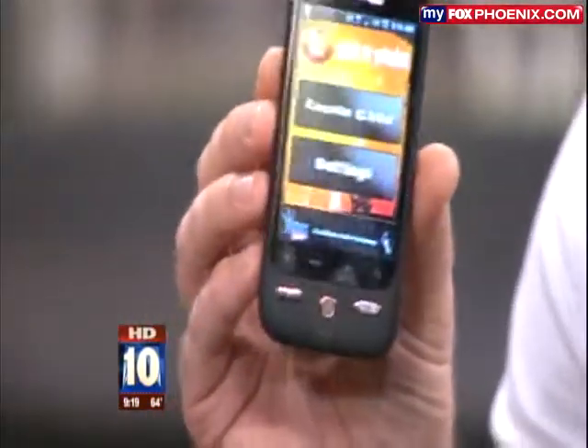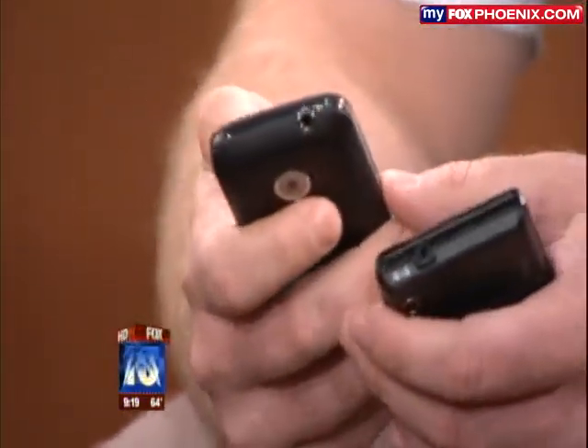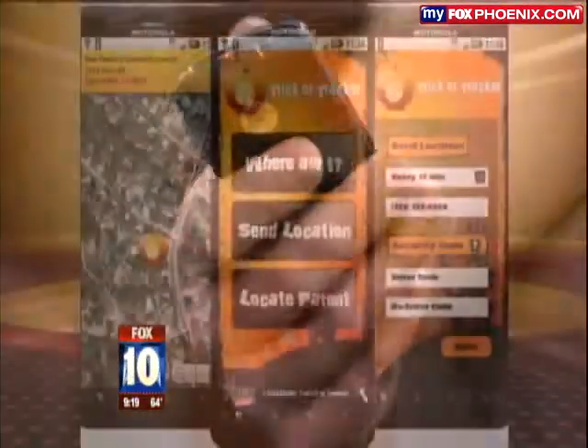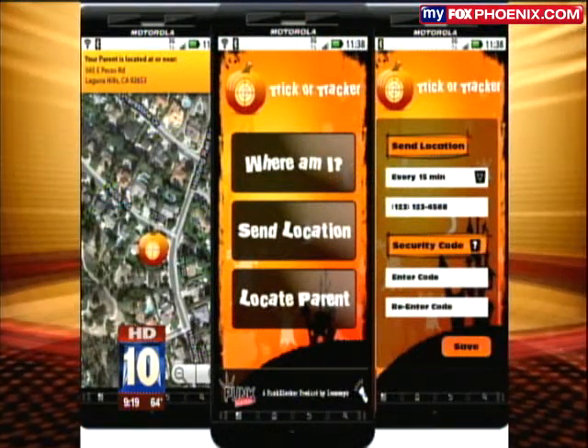Basically, I've got the two phones here. When you install the application, you're prompted with a child install or a parent install. That's if you have two Android phones, and I'll explain that in a second. Basically, this would be the parent application. It has 'locate child,' and I've already got the settings in to save some time. Your child's out trick-or-treating, you want to know where they're at, you go ahead and click 'locate child.'